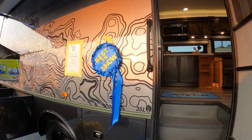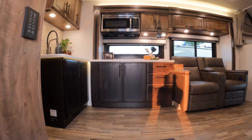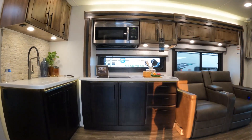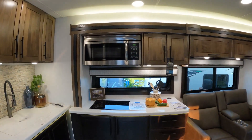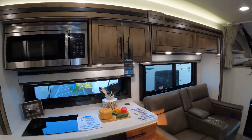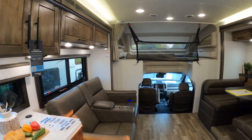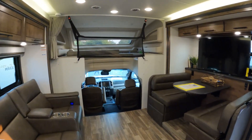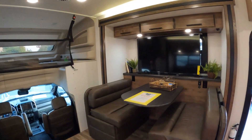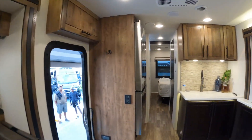From there, we went and looked at some Class C's. This one was the best in show. There are Class A's, Class B's, and Class C's. This Class C here does not look like a Class C — it looks like a Class A. It's absolutely gorgeous on the inside. You can pay for just about anything you want and get it.